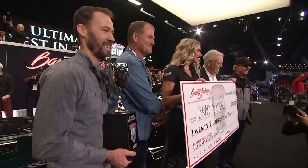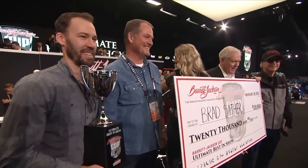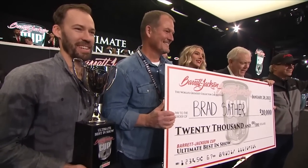All right. Now, who's ready for Super Saturday in the auction? Let's get it rolling.